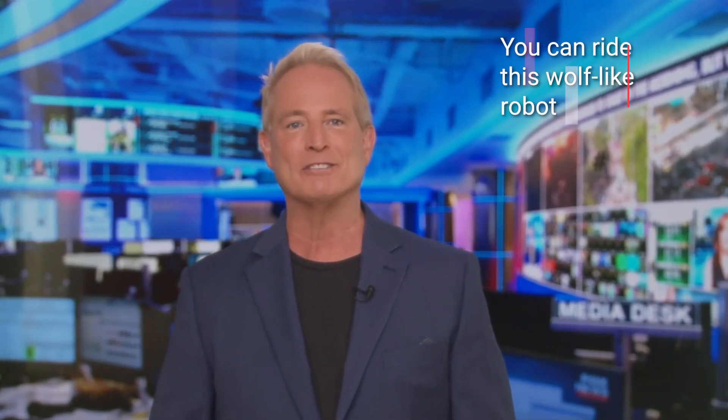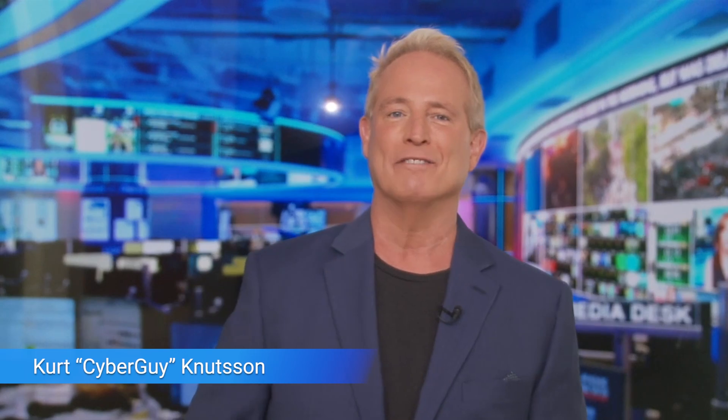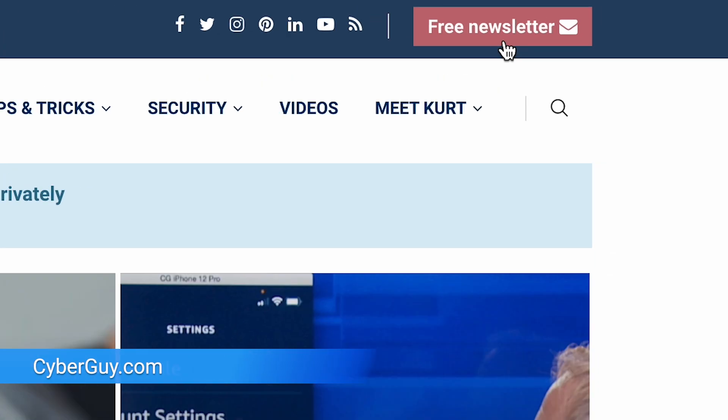Move over four-wheelers. This hydrogen-powered four-legged robot is about to show you up. I'm Kurt the Cyber Guy. Follow me at cyberguy.com and see why so many people get my newsletter for free.